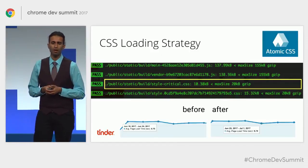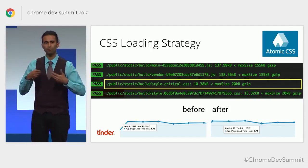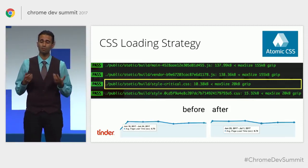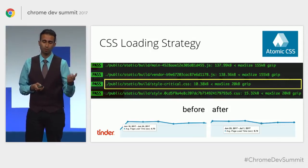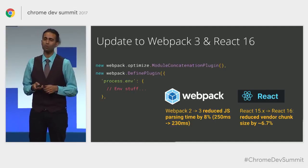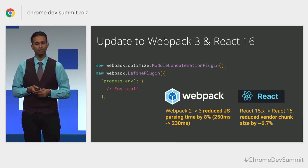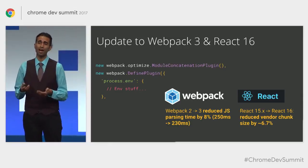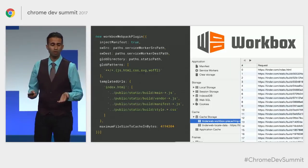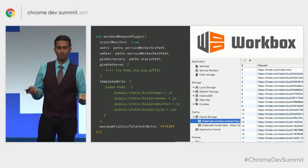Tinder adopted atomic CSS to create highly reusable styles. Since most styles are already in the HTTP cache, they can be cached longer and don't need to be refetched for every release. They updated to Webpack 3 and saw an 8% reduction in JavaScript parsing time, using the module concatenation plugin. They also updated to React 16 and saw almost a 7% reduction in their vendor chunk sizes. They also used Workbox for offline caching and their service worker story, which Jeff Posnick will discuss in his talk.